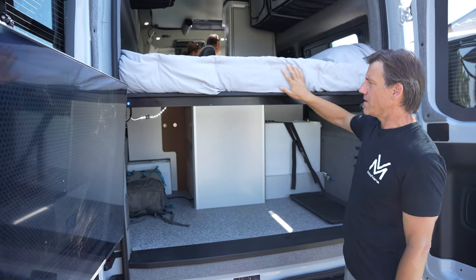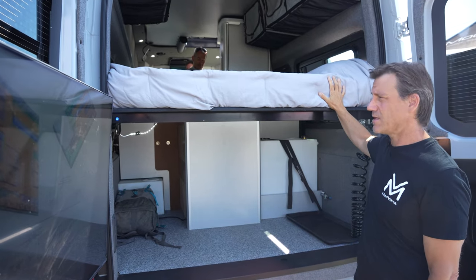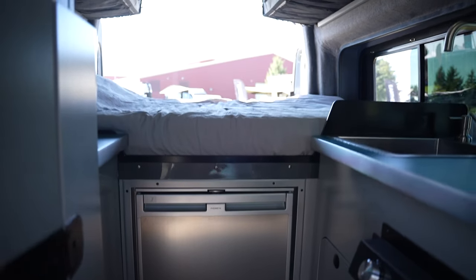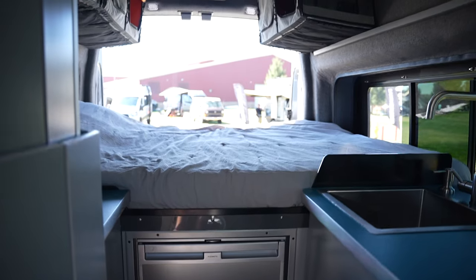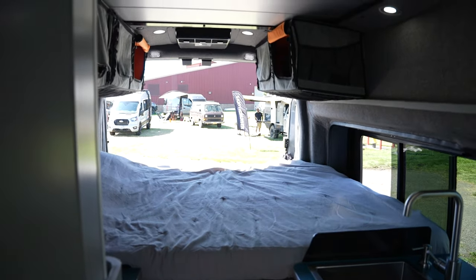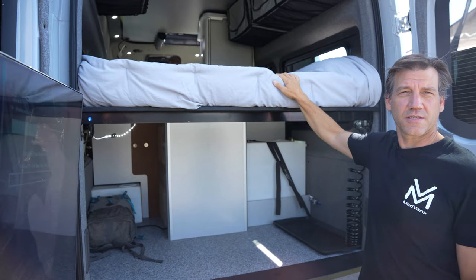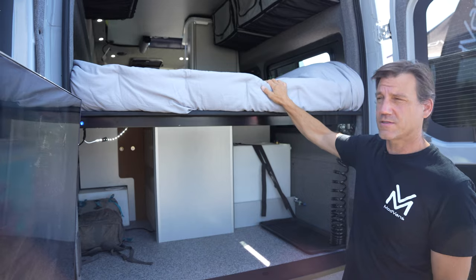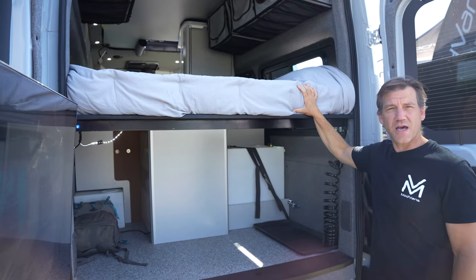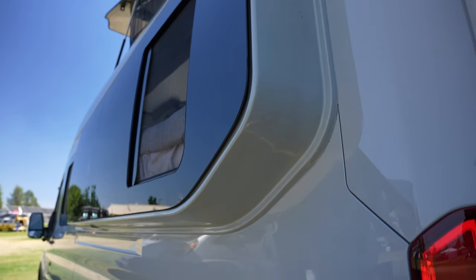This is our custom-designed mattress. It's made of three different layers of foam — memory foam on top, medium-density foam in the middle, and a harder density foam on the bottom. It gives you a very comfortable bed. Our customers generally report that this bed is as comfortable or more comfortable than their mattresses at home. This is a true queen-size mattress — we do that by having this unique bump-out in the side of the wall, which I'll show you in just a minute.